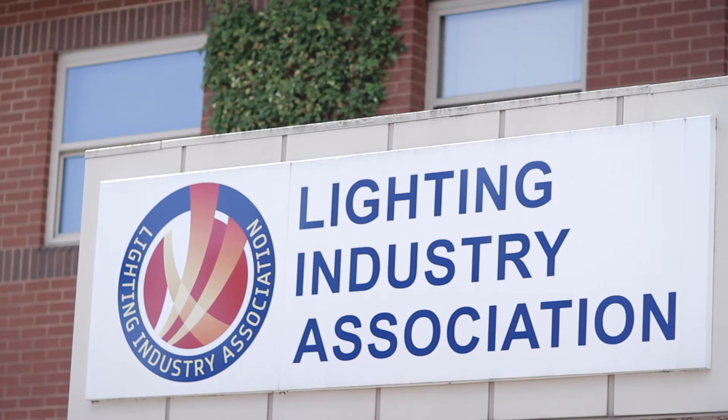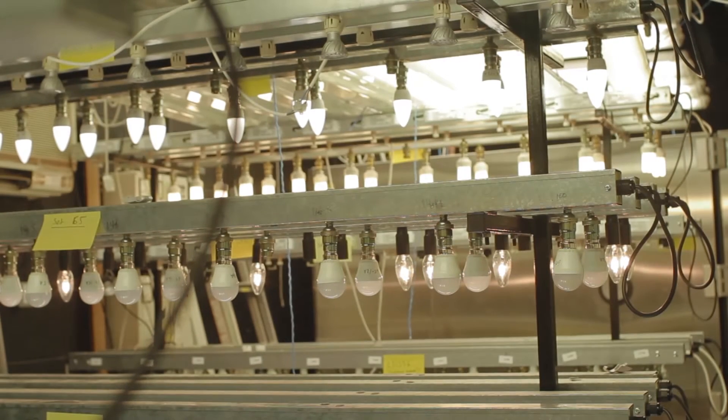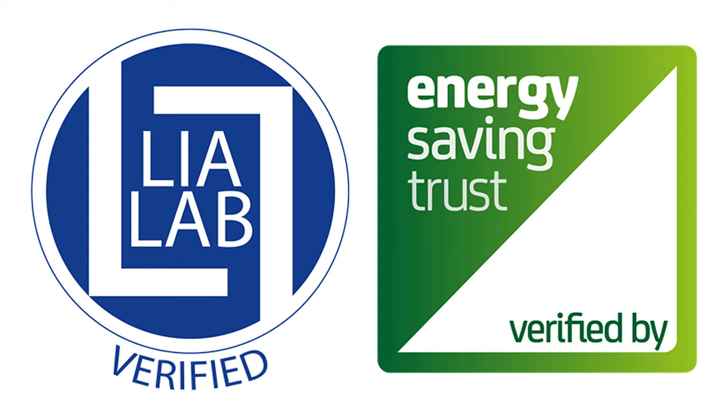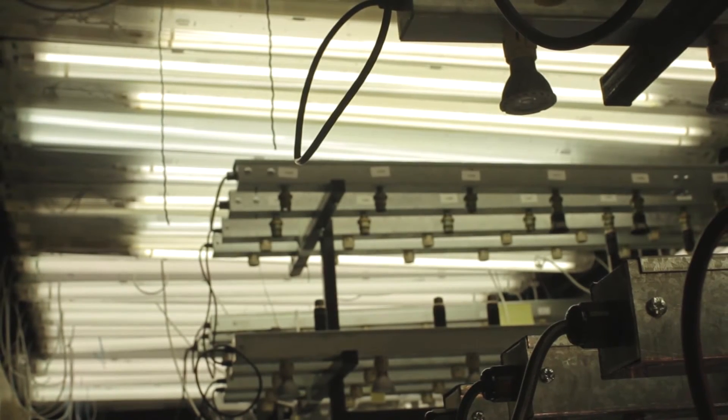Because of the changes in technology within our industry, and the changes in technologies being used to produce lighting products, we felt it important that we could give the industry some comfort in the products that have been placed on the market. The LIA Verified Scheme was designed to test those products and confirm that they meet the standards, but also meet the claims that have been made by these manufacturers. The reason we launched the scheme is because there's been a lot of misunderstanding and misrepresentation of products within the industry.